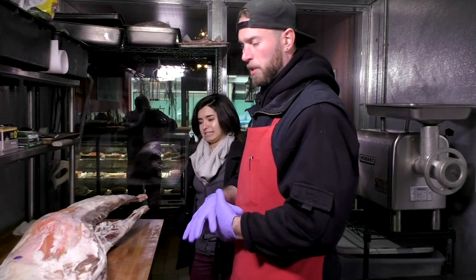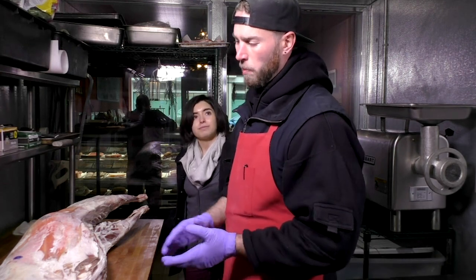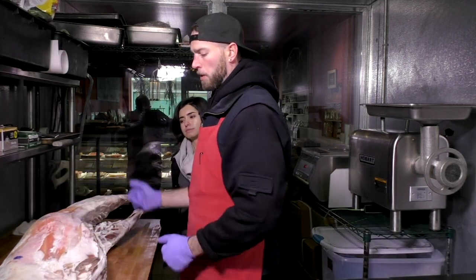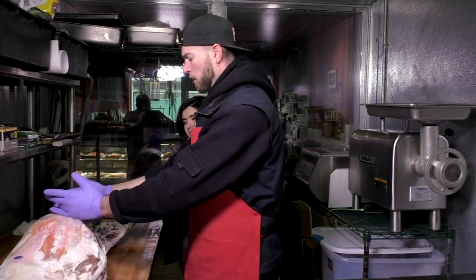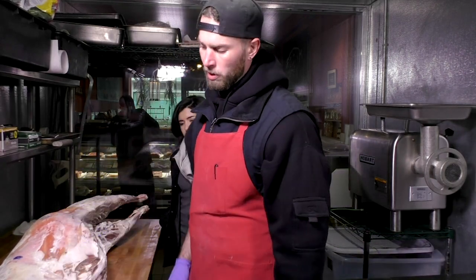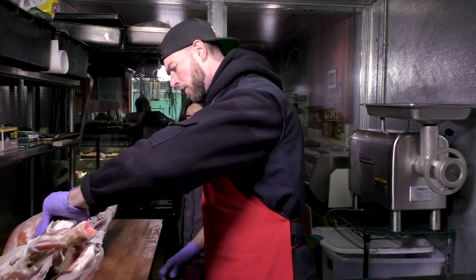What I'm going to be doing is breaking it down into primals, which is basically each section of the lamb broken apart — shoulder, ribs, loin, hind legs, and the breast of course. Also you have your shanks. You can pretty much cut this whole thing with a knife.